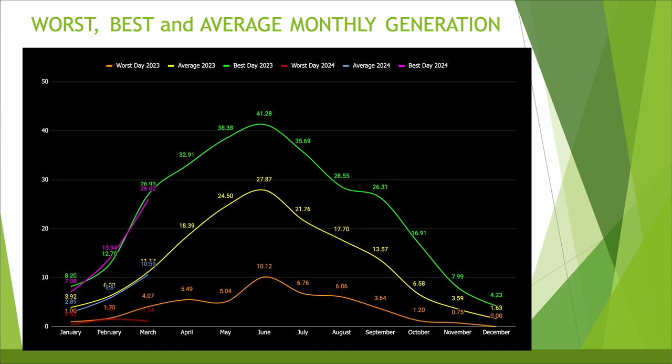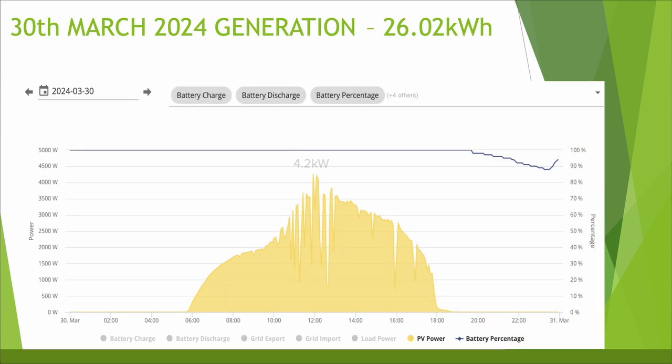I've overlaid the 2024 figures in red, blue and purple over the 2023 figures in orange, yellow and green. As you can see the best day and the average generation is roughly the same as last year — slightly down — but the big one is the poor day's generation of just 1.14 kWh during one day in March, which really stands out on that chart. Generally following the same trajectory as last year, just slightly lower. The best day's generation was towards the end of the month on the 30th of March where we generated 26.02 kWh, with maximum generation of 4.2 kW throughout the day and a pretty nice generation curve with just a few moments of cloud cover.